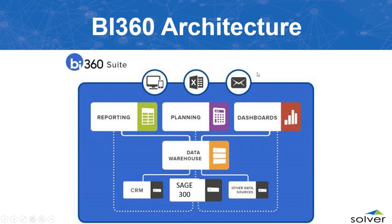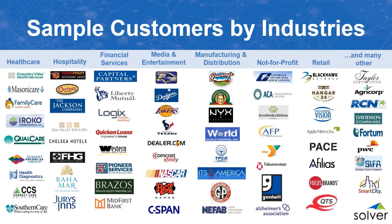In the architecture, the data warehouse sits in the middle with Sage 300 and other sources feeding into it. You can have direct live reporting from your ERP to reporting and dashboards, or push data from all sources including your ERP into the warehouse for planning. This gives a lot of flexibility for gathering data, live reporting, and setting up planning and dashboards.